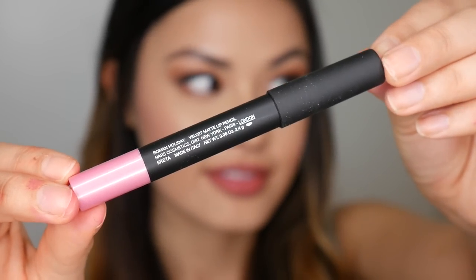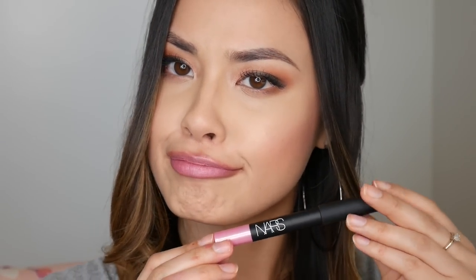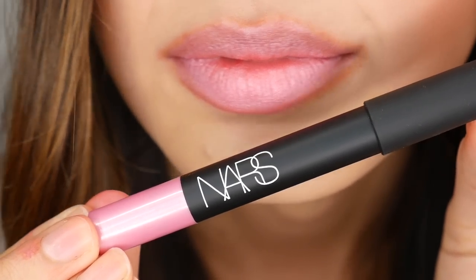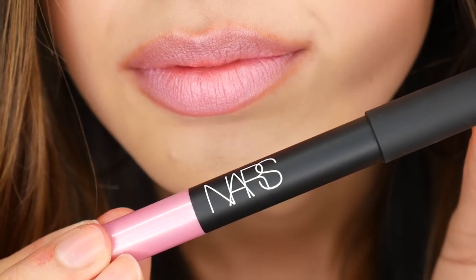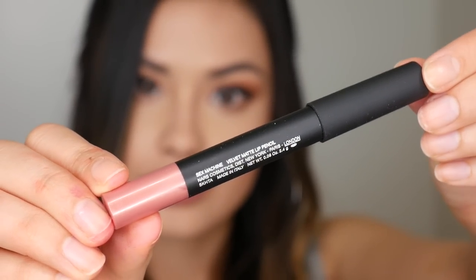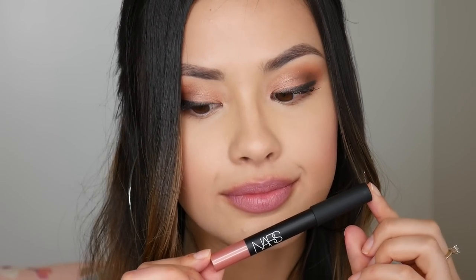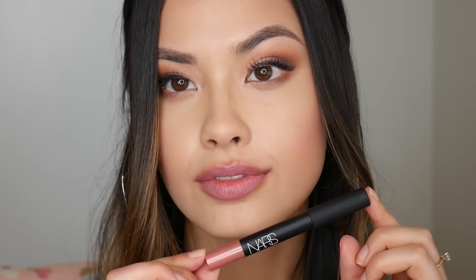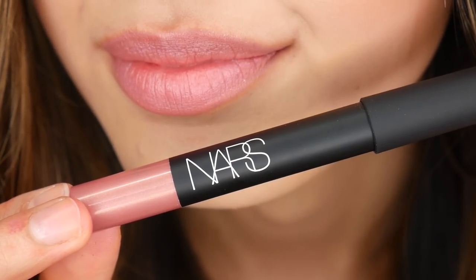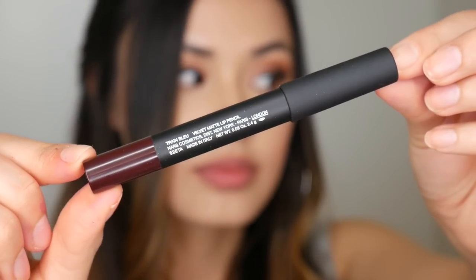This one is called Roman Holiday and it has a frosty metallic look — you can really see the metallic frost in it. I don't think this looks the best for my skin tone, but I still think it's pretty and I'd wear it for certain occasions. Then Sex Machine — it's similar to Roman Holiday but slightly more opaque with a more rosy undertone and a bit of that metallic quality as well. My application is just getting sloppier as the video goes on!